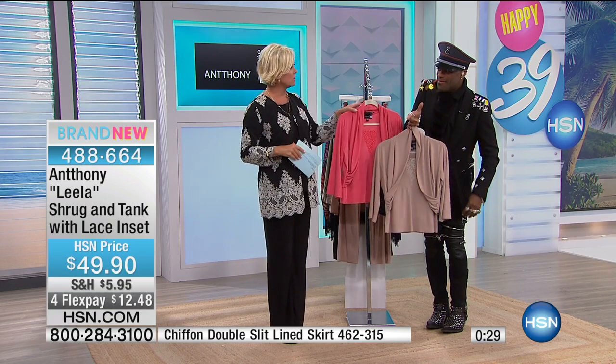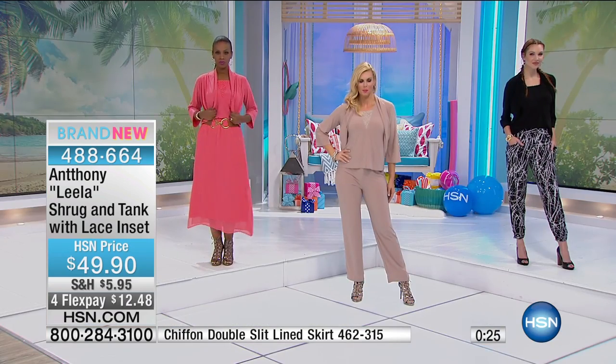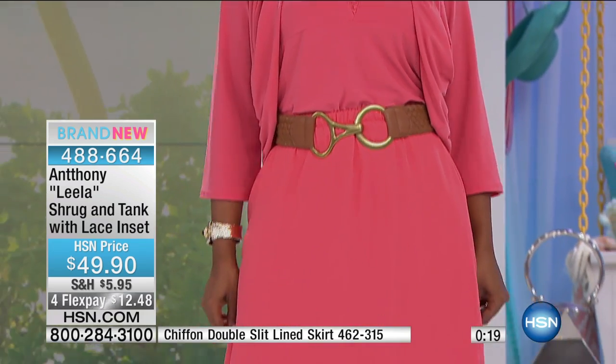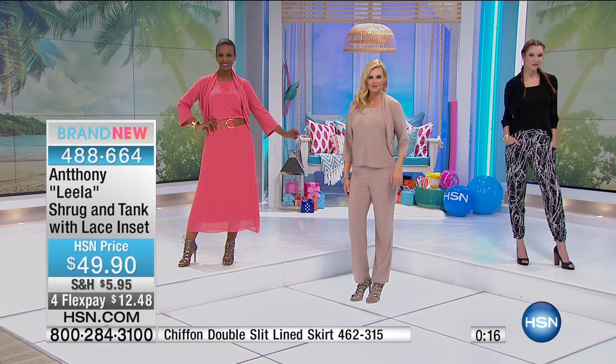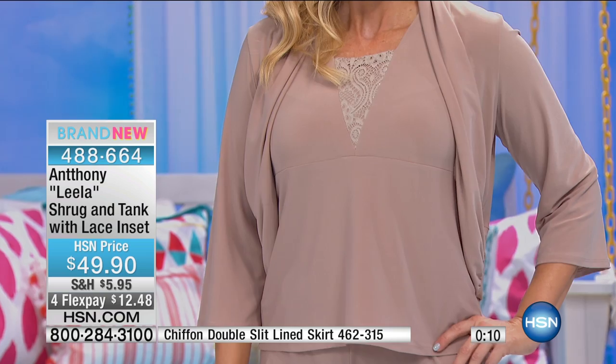Anthony really makes women feel special, beautiful, and empowered through his fashions. He tries to think in sensible, easy lines and clear shapes, giving ladies colors they can embrace and understand — all cosmetic colors you've seen in nail varnish, lip colors, and eyeshadows. He embraces the silhouette that works best for all body types and cuts it in a true fit.